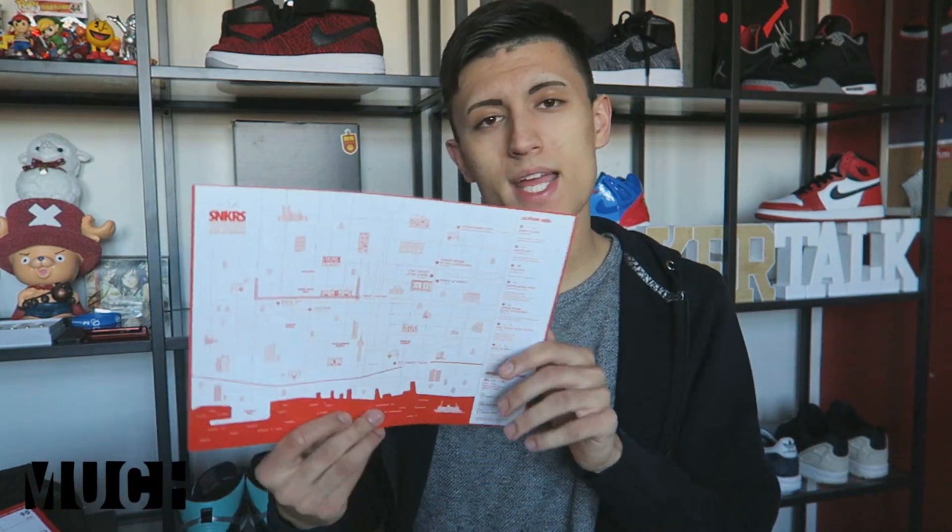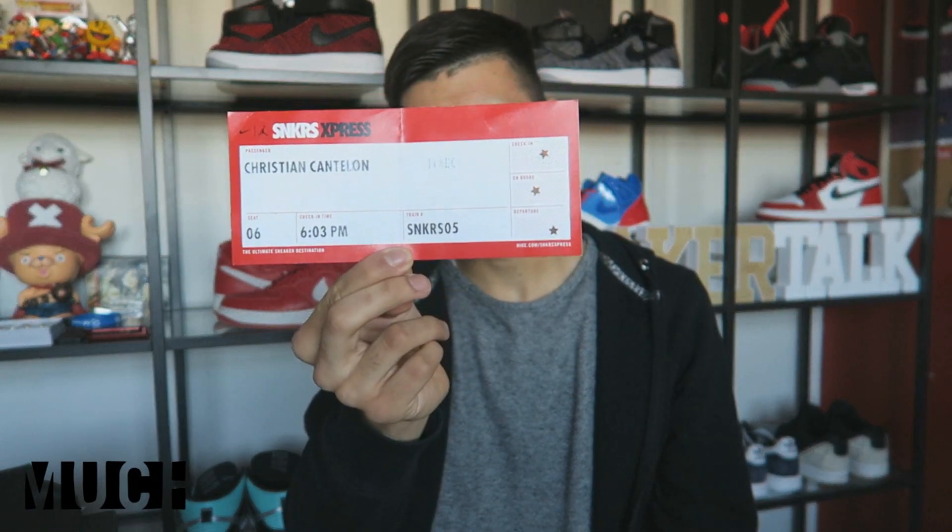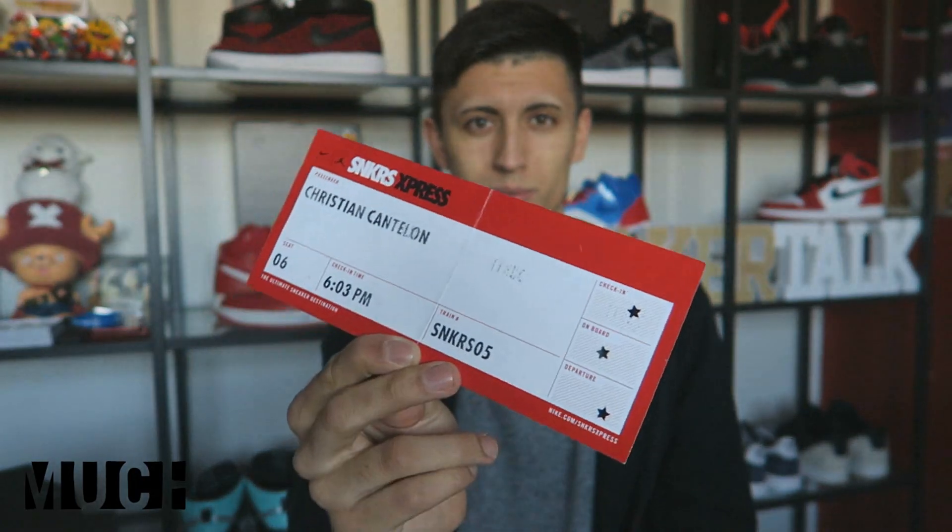This next thing here is like a giant thick card. It says Sneakers Express on the front of it, so it's probably something I'll put on my bulletin board for display. On the very back of it, it actually has a big map of Toronto with a bunch of the different locations that Nike has taken over and really added a personal touch to during All-Star Weekend. So if you wanted to find anything Nike has touched in Toronto, this is the map you're going to need. This next thing is actually the Sneakers Express boarding pass I had to use to get onto the streetcar. Pretty cool.